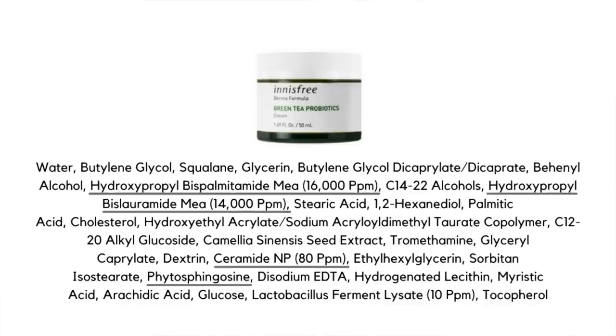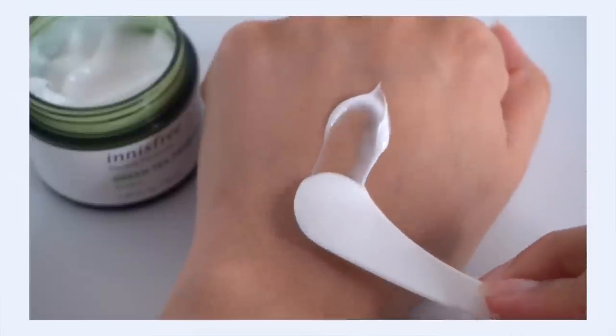A benefit of using a pseudo-ceramide is that it's much less expensive, which helps keep the overall product price lower. This cream also contains phytosphingosine — a ceramide precursor. When you apply it, it can actually signal your skin to create more of its own natural ceramides. It's a ceramide stimulator, which is a nice ingredient to find in skincare, especially combined with ceramides themselves. Phytosphingosine also has anti-inflammatory and antibacterial benefits, making it great for acne-prone skin.